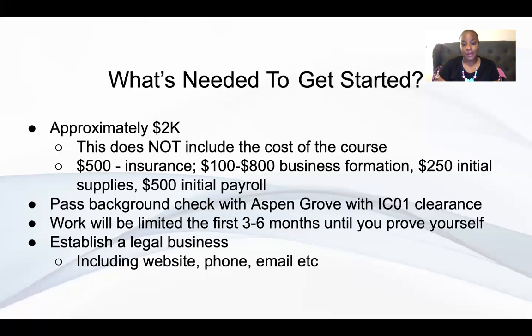You have to establish a legal business, which we talked about. A website, phone number, and branded email — as opposed to a Gmail or Yahoo — are all important. The website doesn't have to be a $10,000 or even a $1,000 website. You can get it done for a few hundred bucks or less on a site like Fiverr. A basic four-page WordPress website done in a couple of days for probably less than $200 is all you need.